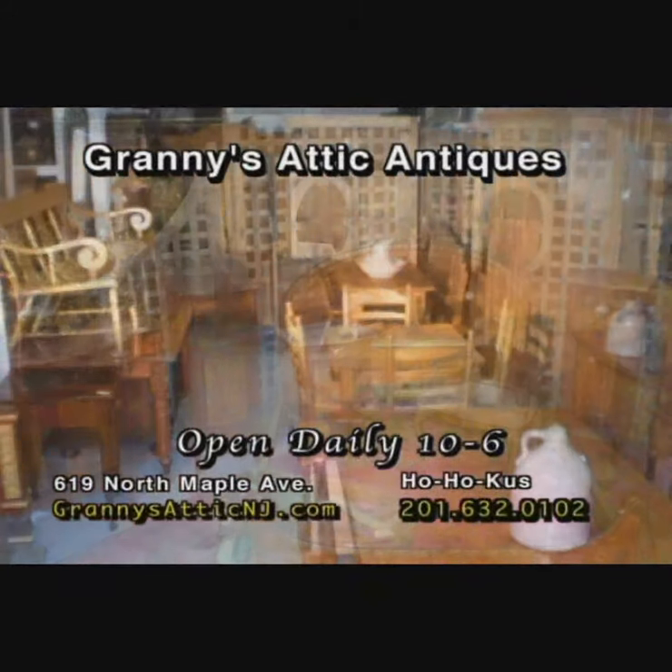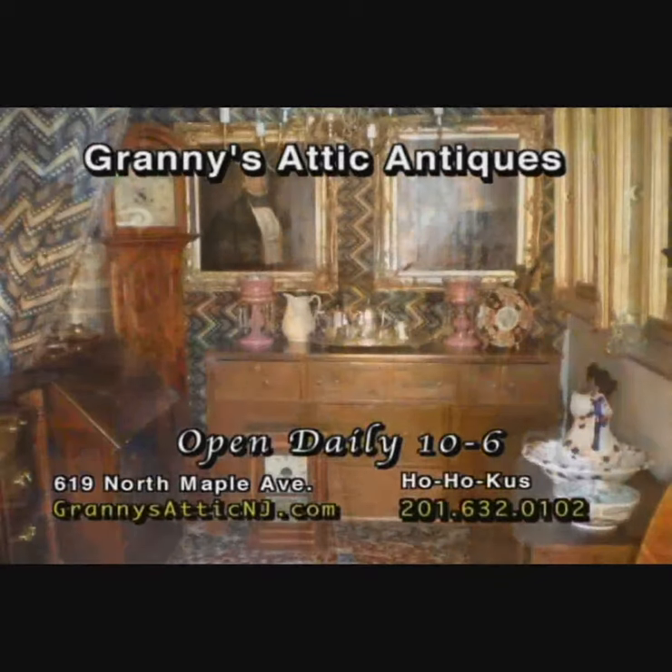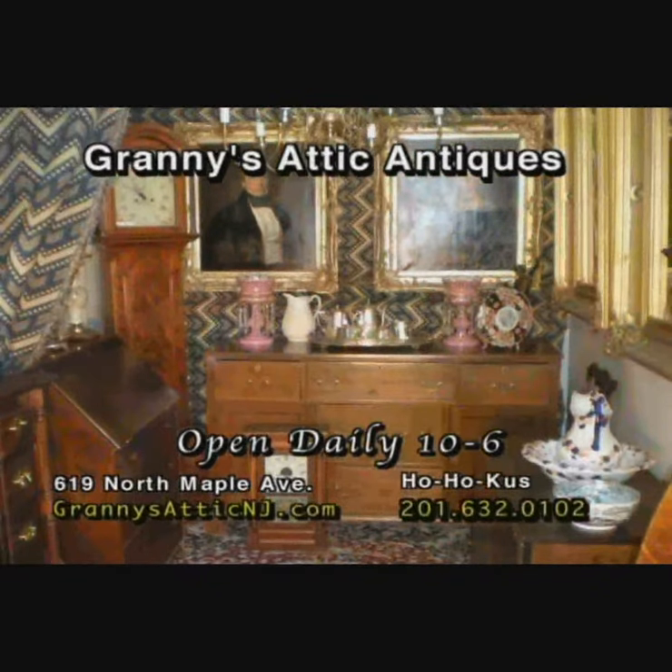Visit us online at GrannysAnicAndJay.com, 619 North Maple Avenue in Hohokas. The largest antique store in the known universe!